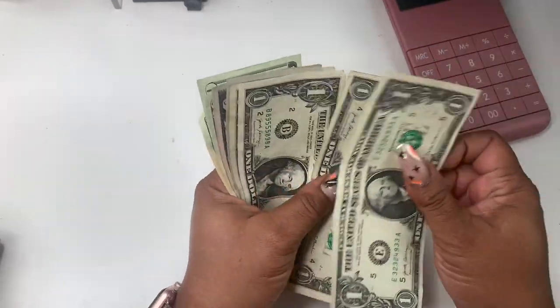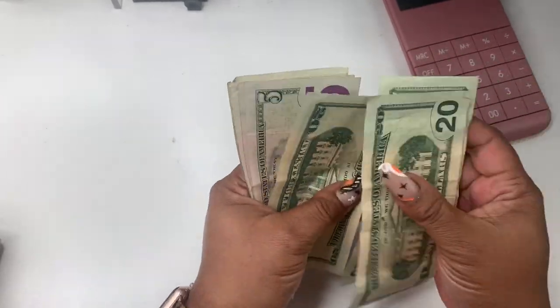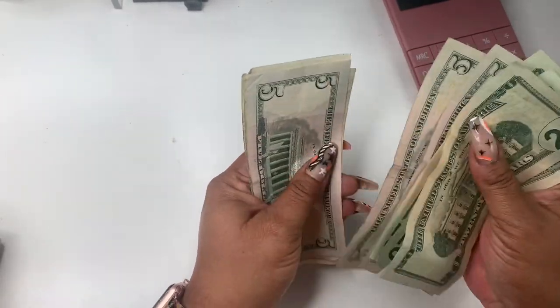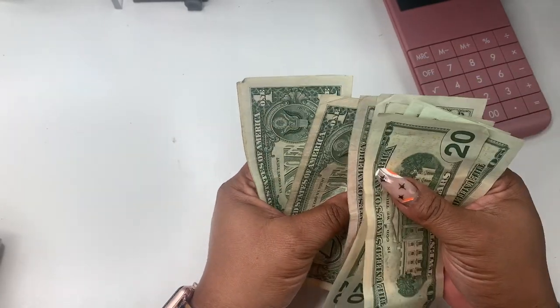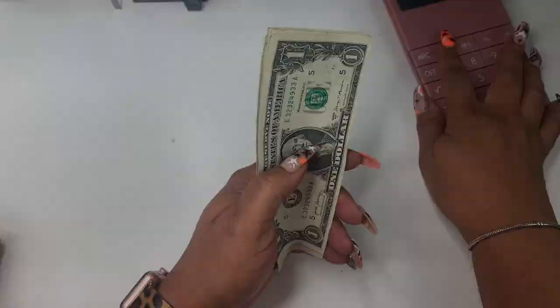So let's lay out my cash. We have $20, $40, $60, $65, $70, $75, $80, $81, $82, $83, $84. We have $84, so let's set that down.